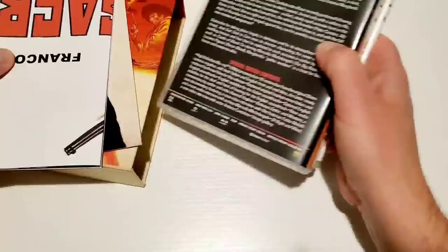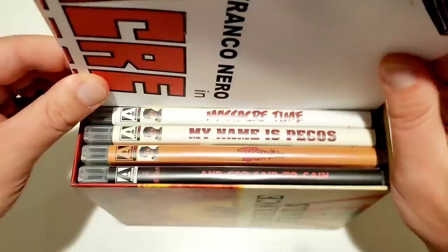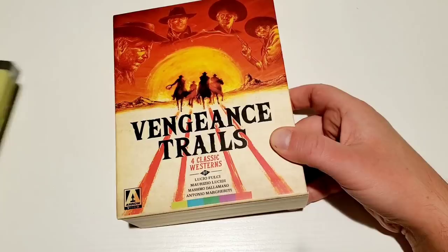And there you have it — the ultimate haul, collection update, and unboxing. I had to unbox everything; it wouldn't be an ultimate unboxing otherwise. I hope you enjoyed it. Please like, comment, and subscribe. Let me know in the comment section what you think of the haul, which are your favorites, and what I should review or tackle first. We'll see you next time.